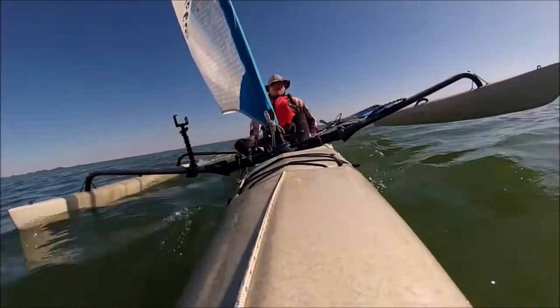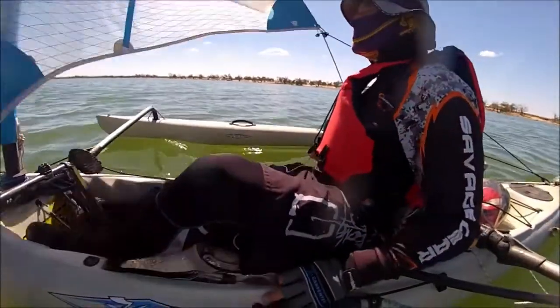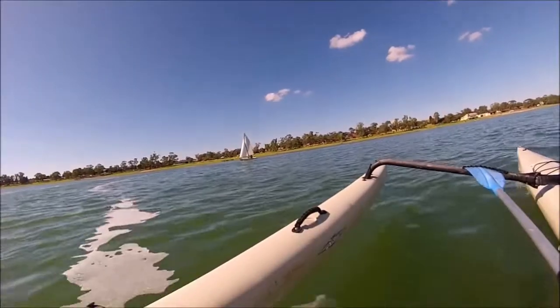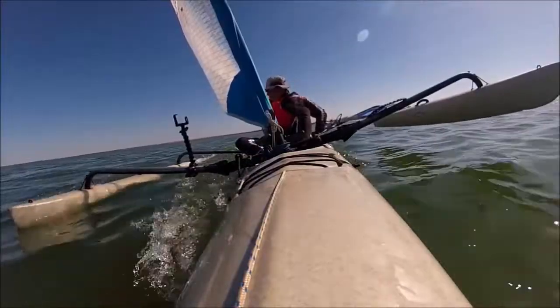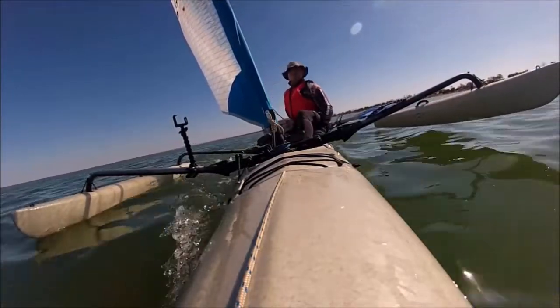Nice little bit of breeze, boat sailing really nicely across the lake. I've got an experimental traveler hooked up to my main sheet which I'm using to try and point closer to the wind. It seems to be working well. I'm nicely stocked up on food and water, ready for a long day out on the water.